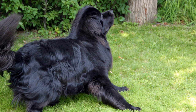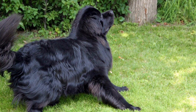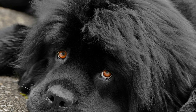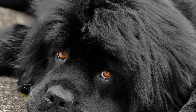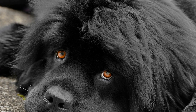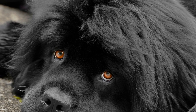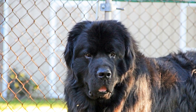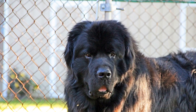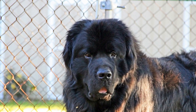In conclusion, introducing a Newfoundland dog to a new pet bird can be a rewarding experience for both the animals and their owners. By following the steps outlined in this article, you can ensure a smooth and safe transition, fostering a harmonious relationship between your gentle giant and feathered friend. Remember, patience, positive reinforcement, and careful supervision are the keys to success in this interspecies introduction.